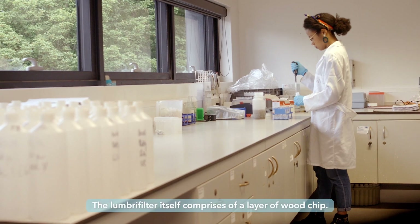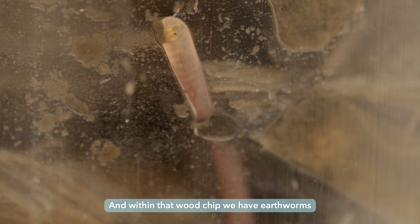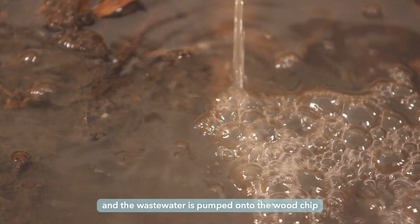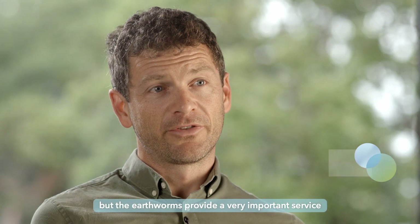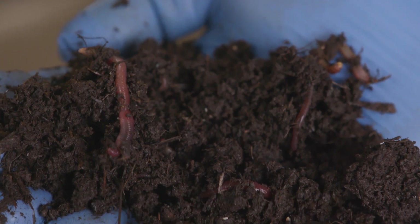Very simply, the Lumbricy Filter itself comprises of a layer of woodchip, and within that woodchip we have earthworms. The wastewater is pumped onto the woodchip, and bacteria that grow on the woodchip help break down the wastewater. But the earthworms then provide a very important service in that they help break down the solid matter within the filter.